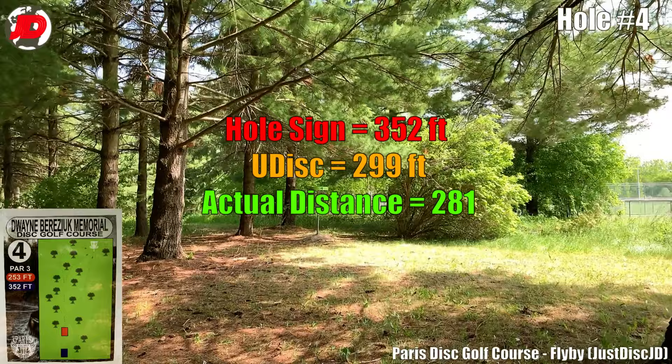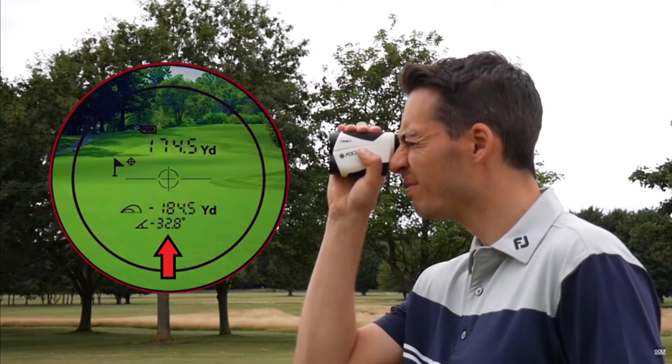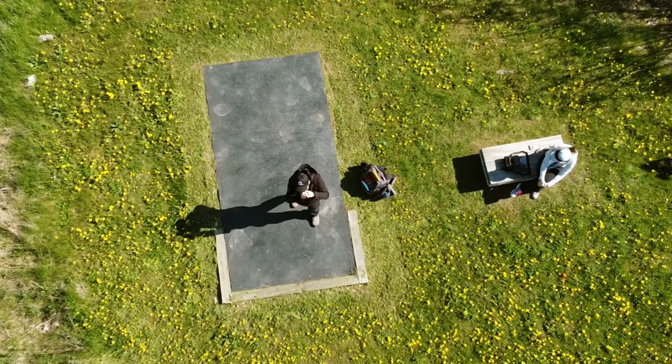One way we got these precise distances, and another benefit of a range finder, is that we used a slope measuring feature, which adds distance if trying to throw uphill and subtracts distance if trying to throw downhill, so it makes that adjustment for you. Another benefit is that range finders are often easier to use than applications on your phone or any kind of GPS program. It's simple — you just point, shoot, and you get that data, so you're not wasting time and can choose the right disc for the right shot.